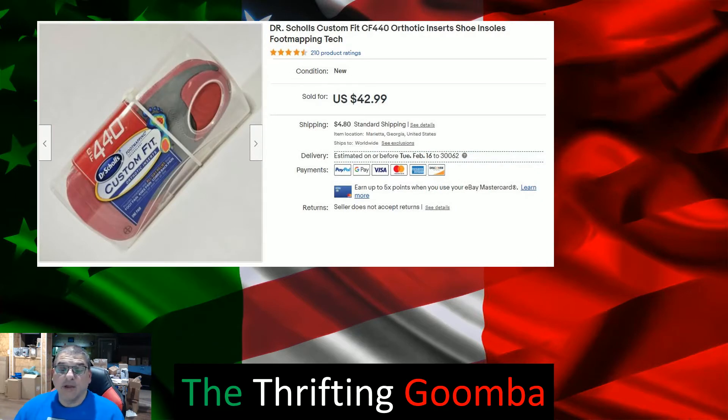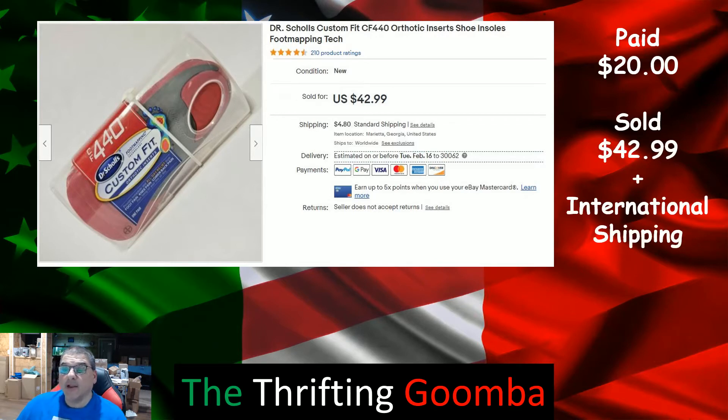Dr. Scholl's shoe inserts — took a gamble at Walmart and saw these. I looked them up and they were all listed in the $42-$52 range with free shipping. I'm starting to get away from free shipping. These were $20 and sold for $42.99 plus international shipping. This one went to Canada — you should be selling direct to Canada because buyers pay way more in GSP fees than they should.